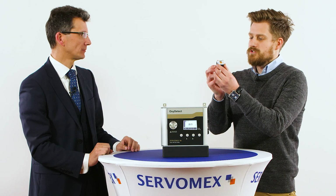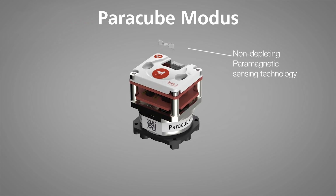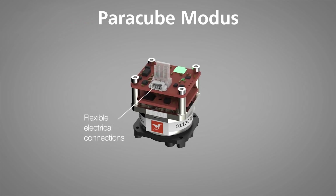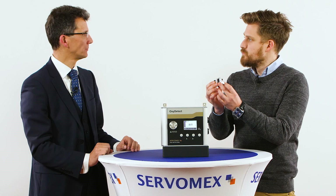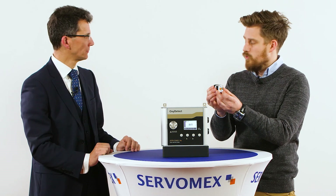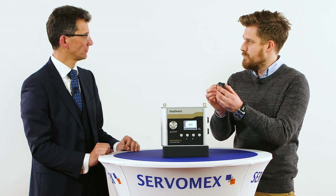Can you tell us a little bit more about the paramagnetic sensor itself? The Oxydetect is equipped with our Paracube Modus. This is an award-winning sensor — it won the Queen's Award for innovation. This is a sensor that Servomex designed specifically for the medical market, a medical OEM transducer that we've decided to fit in our gas detector. It's a very clever little device — very small and compact as you can see. It has very impressive vibration resistance, which is very important for a gas detector. It has built-in pressure and temperature compensation, which are the two factors that influence paramagnetic oxygen measurements.